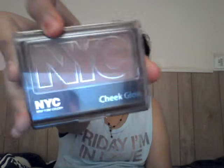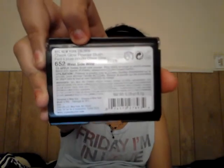The next thing is blush. My favorite blush this month was this NYC Cheek Glow, and this one is in the shade West Side. Let me just swatch it for you — it's a very warm kind of color, so I really like that about it. It's like right here.